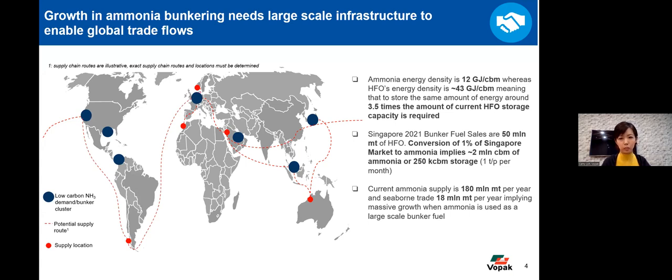Why we say this is because ammonia has a lower energy density compared to fuel oil by 3.5 times. To offer the same amount of energy, you will need 3.5 times the amount of ammonia as compared to fuel oil. If we look at Singapore as the world's top bunkering location — they served 50 million tons of fuel oil last year — just capturing 1% of Singapore's market to be met by ammonia will imply that 2 million cubic meters of ammonia per year will be required, which translates to around 250,000 cubic meters of ammonia storage.